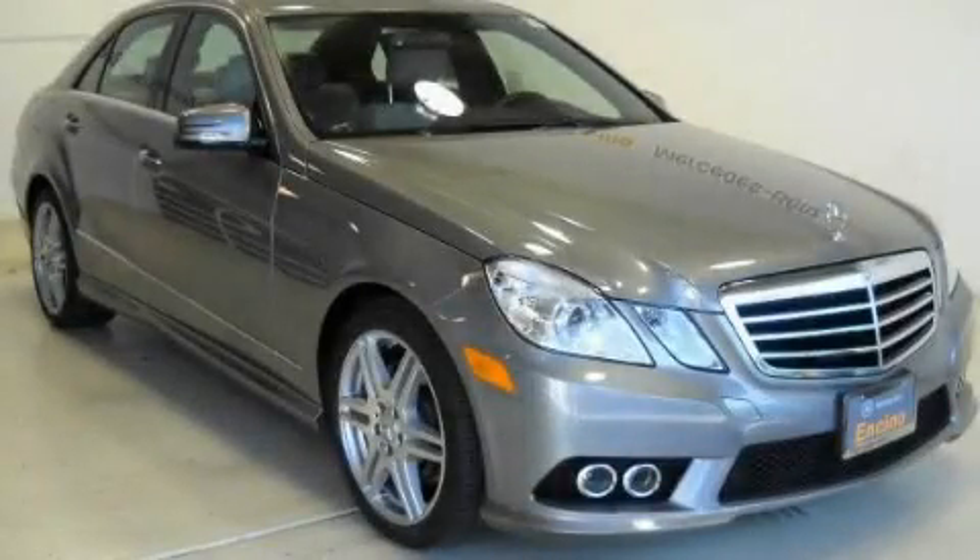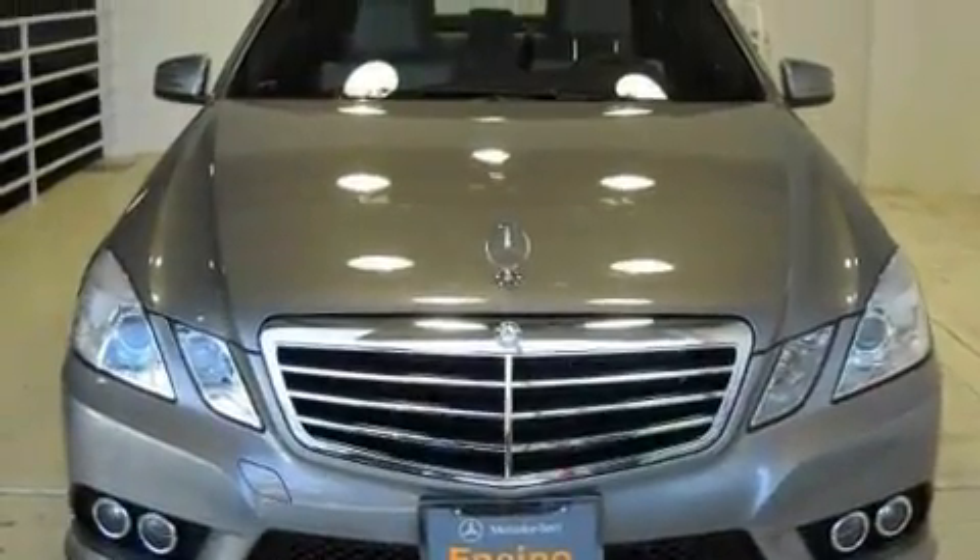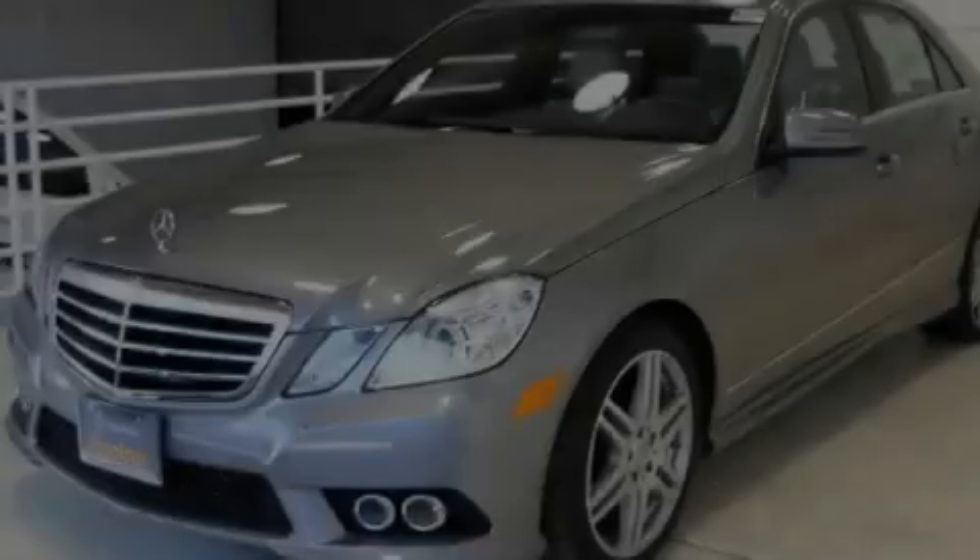This is a 2010 Mercedes-Benz E-Class with a great fit and finish. It has a 3.5-liter six-cylinder engine and an automatic transmission.